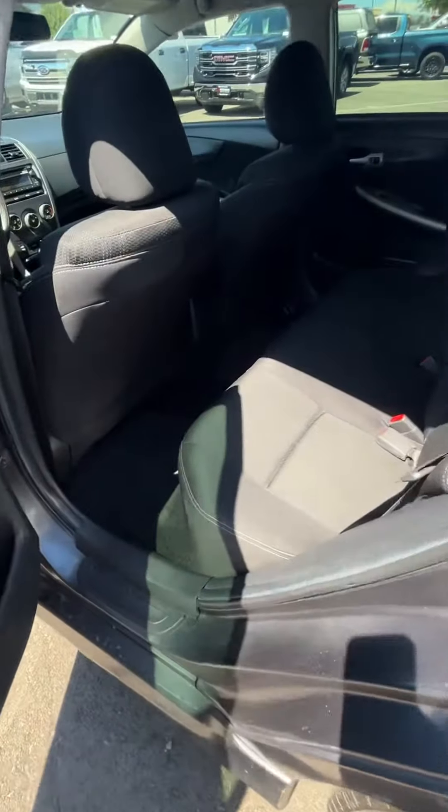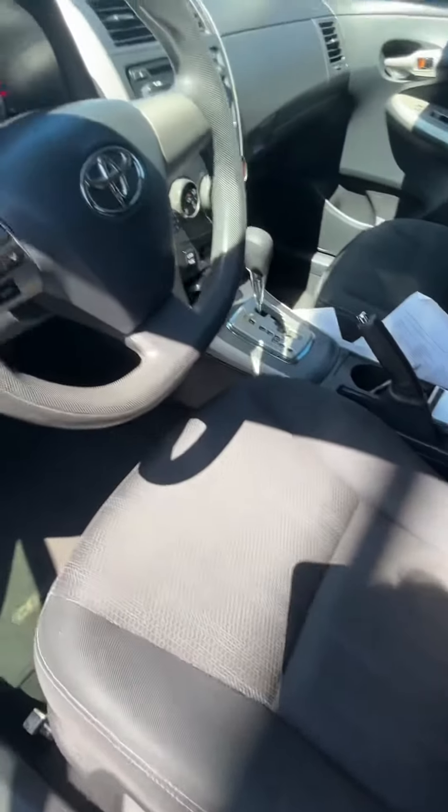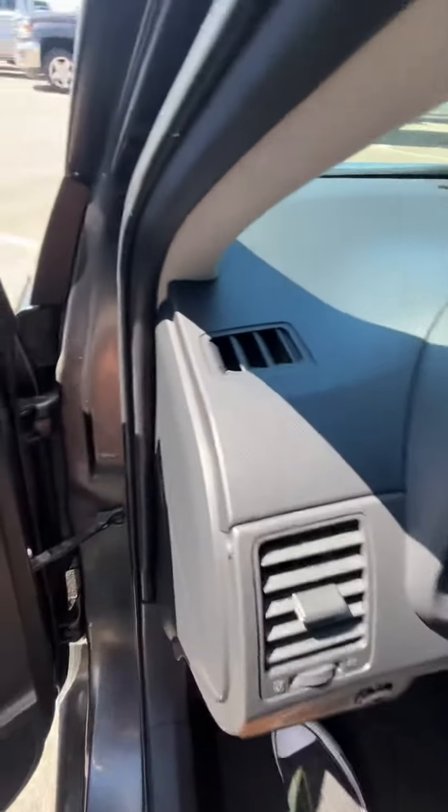I love that there was no smoker, no pets in this car. It's super clean. It smells clean. It does not smell like anyone's even lived in it. Going around here — power mirrors, traction control.